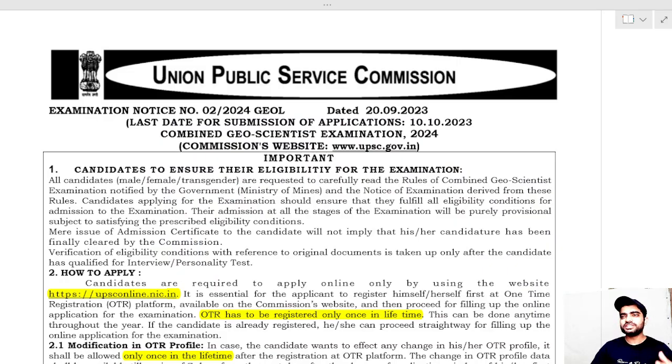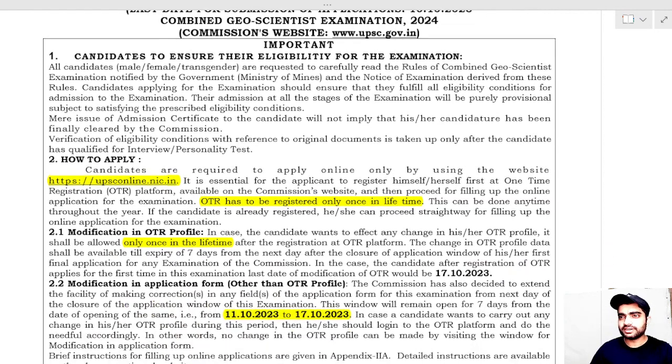This is the notification for this job update. You can apply through the official website — I will give the link in the description box. To apply, you have to fill the OTR, that is One Time Registration. I will make a specific video for form filling later, but note that UPSC has recently introduced OTR as a mandatory step.